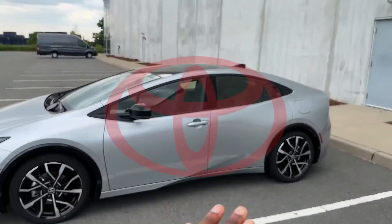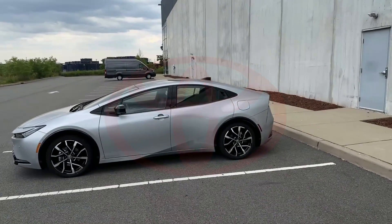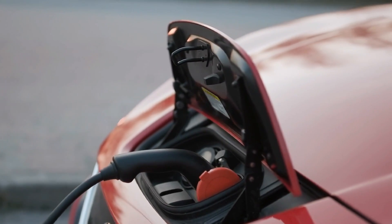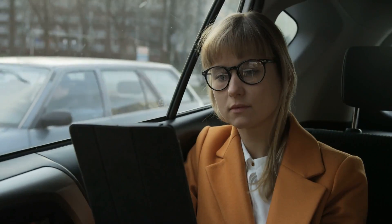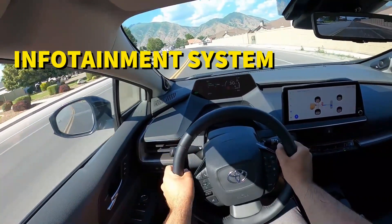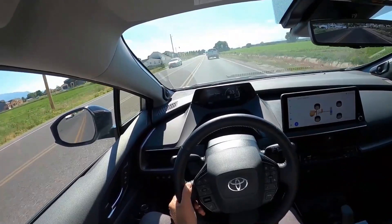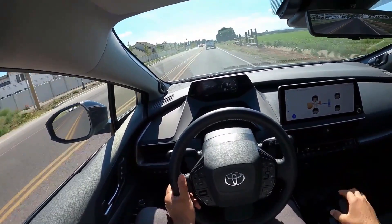Toyota placed a premium on connectivity and technology in the 2024 Prius. Among the vehicle's smart features are a wireless charging station for compatible devices and an accessible Wi-Fi hotspot for on-the-go networking. Furthermore, the smart infotainment system supports voice commands, allowing drivers to perform a number of tasks while keeping their hands on the steering wheel.